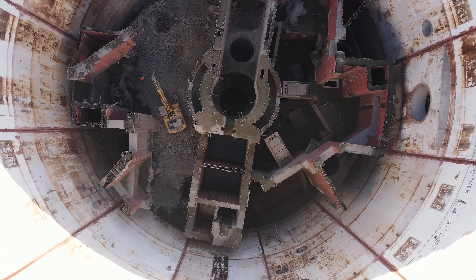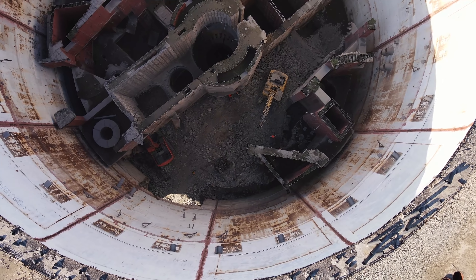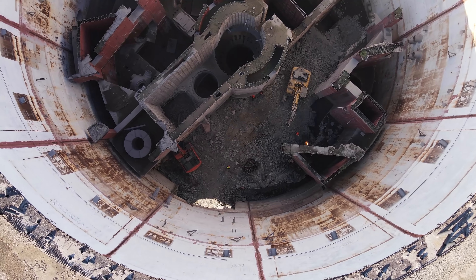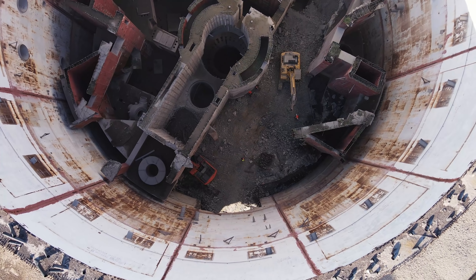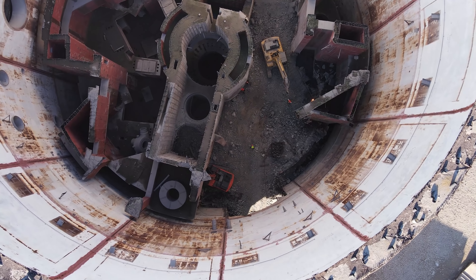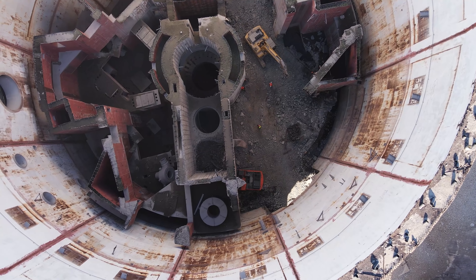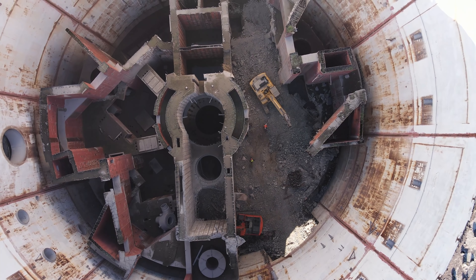Здание первого энергоблока было построено практически на 80 процентов; строительство началось в начале декабря 1982 года. После катастрофы на Чернобыльской АЭС строительство Крымской АЭС приостановили в 1987 году, а в 1989 году окончательно остановили. К тому времени уже было потрачено 500 миллионов советских рублей в ценах 1984 года.